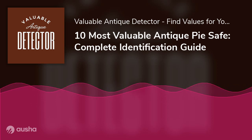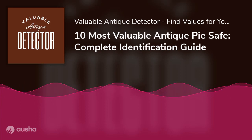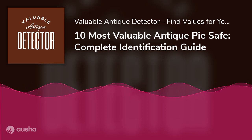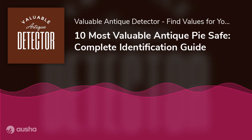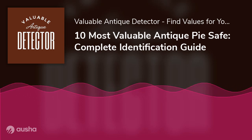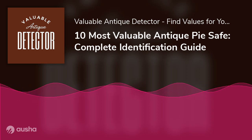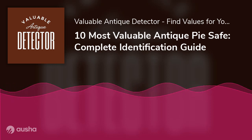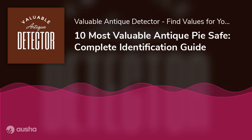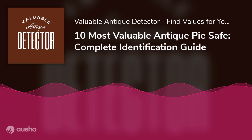Number 3: An antique country primitive walnut pie safe from the 19th century. It's a fantastic antique pie safe with two upper drawers and a vast base cabinet with two large shelves. Jabbed tin panels with geometric star designs adorn the cabinet doors. The pie safe is large, measuring 39½ wide × 18½ deep × 46½ tall, with interior dimensions of 36 wide × 16 deep.